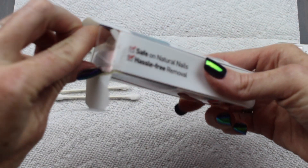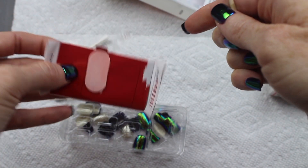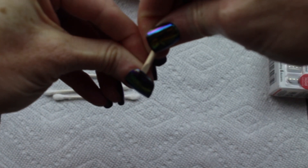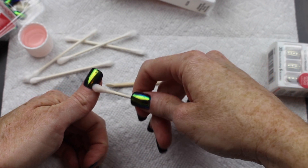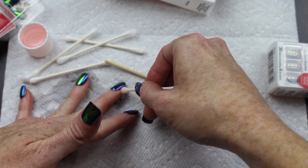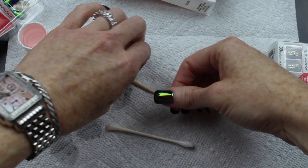When you get the set, it comes with a little tool to push your cuticles back and a buffer to file the tops of your nails before you put the nails on. I've decided I kind of like to use this to lift the nail a little bit. These are still on pretty good.